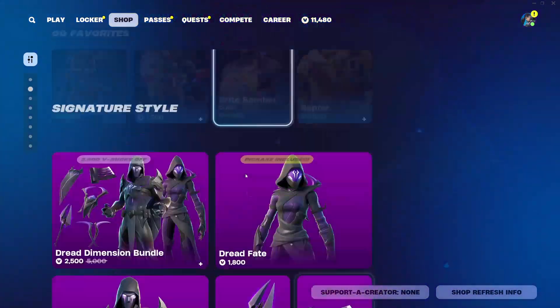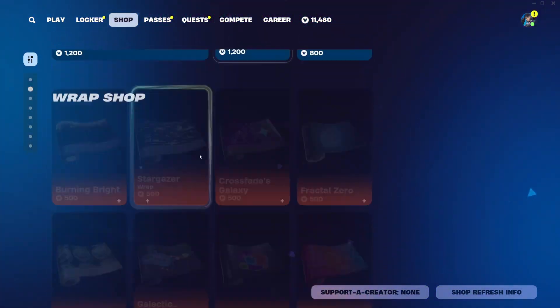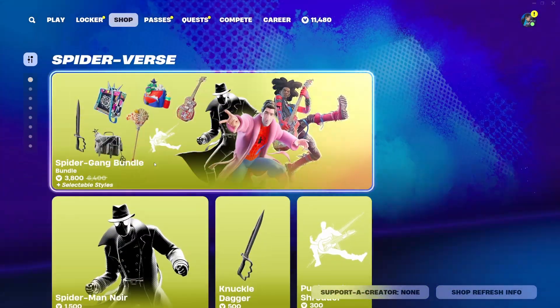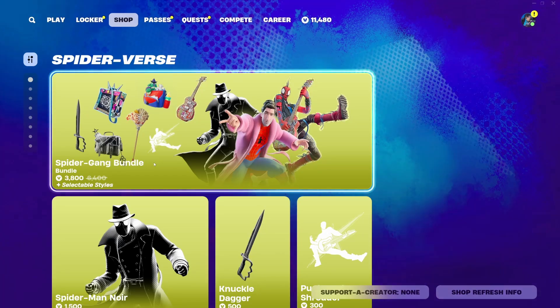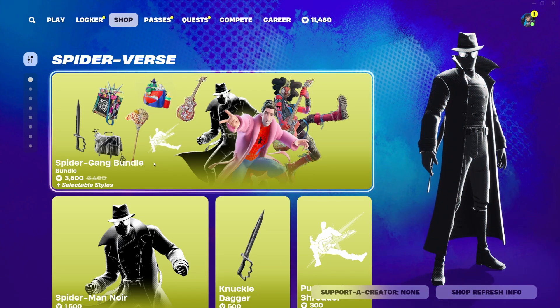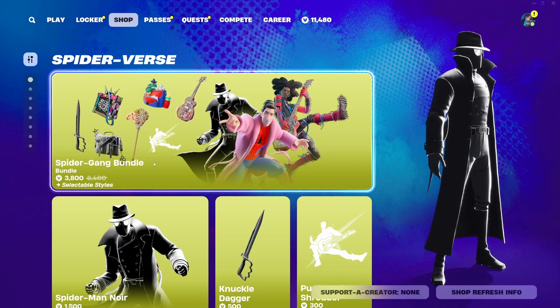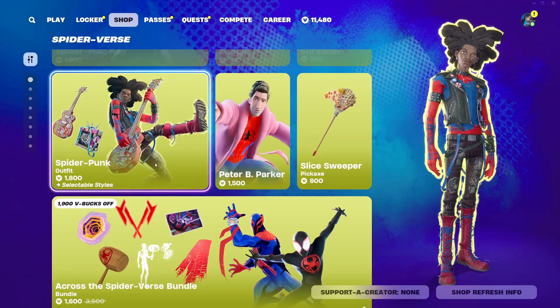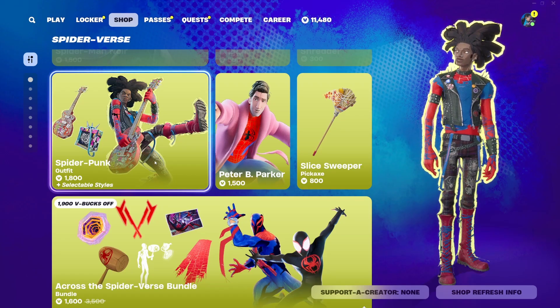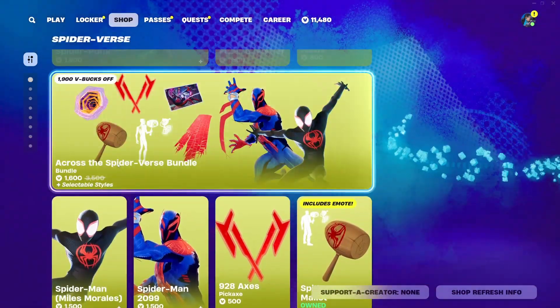We have a pretty cool shop, or at least we did yesterday — we did have the Spider Gang release, not yesterday, a couple of days ago. It's a really, really cool moment. I think the Spider Punk is doing massive and it's one of the coolest things we've definitely seen this year in terms of just the design.